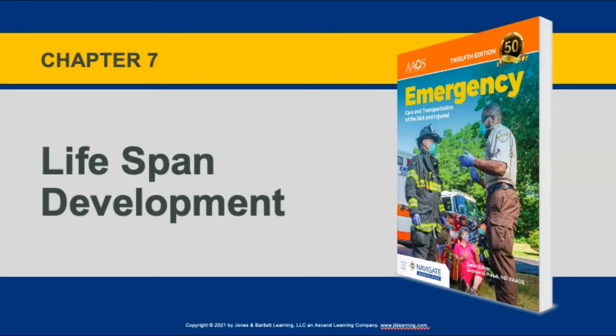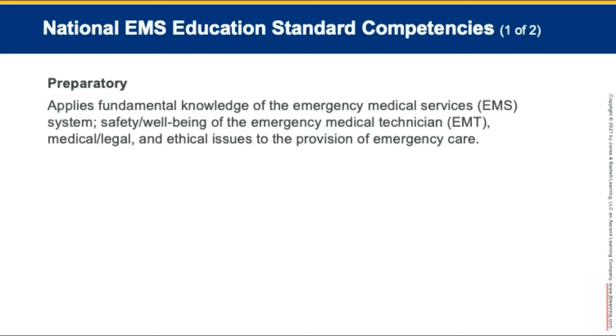Hello, class, and welcome to Chapter 7, Lifespan Development of the Emergency Care and Transportation of the Sick and Injured, 12th edition. After you complete this chapter and the related coursework, you will have a fundamental understanding of the physiological and psychosocial differences of each phase of human development.